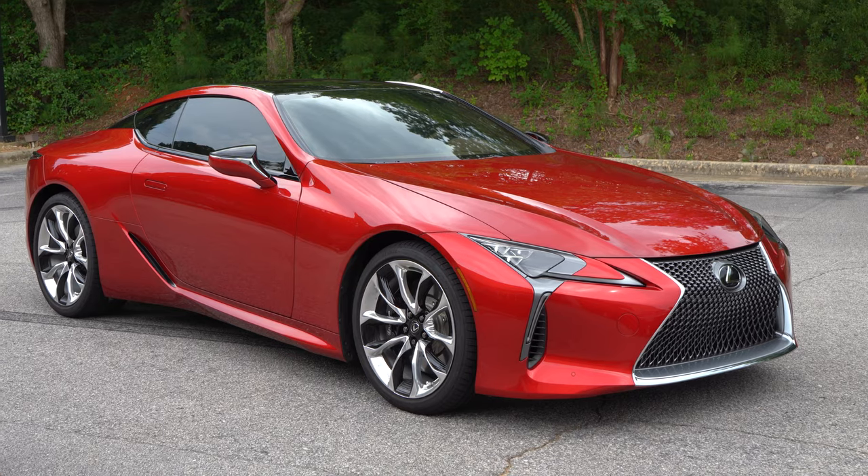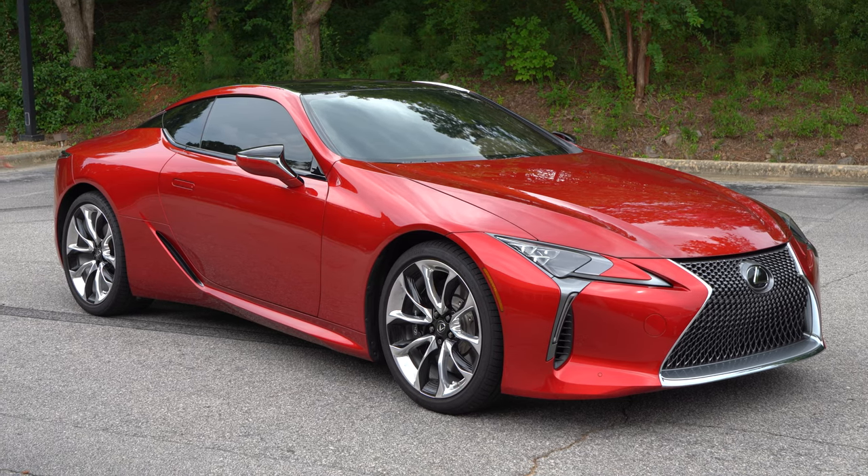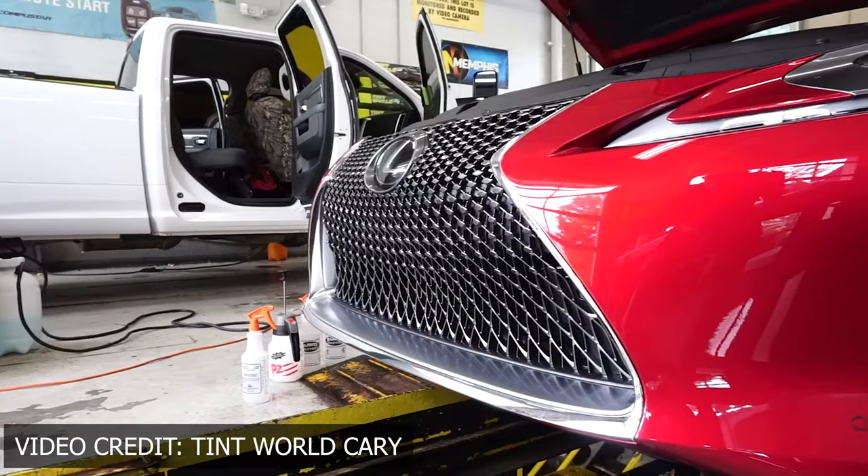It truly disperses the water, so it's pretty damn worth it. And if you're someone like me who hates cleaning cars, this is perfect for you. Especially if you have a kind of expensive car like this — you want to maintain the paint and maintain the looks. This is kind of a mandatory thing.